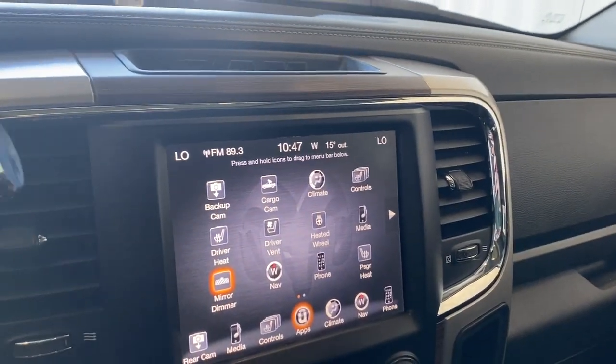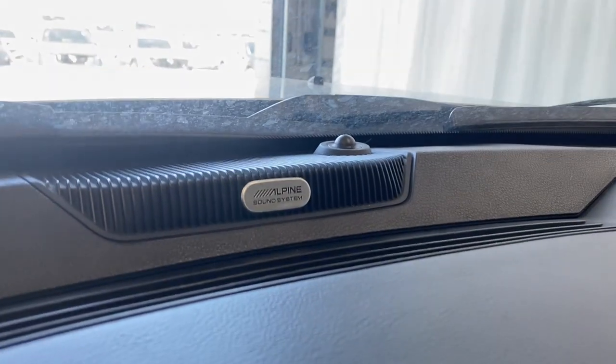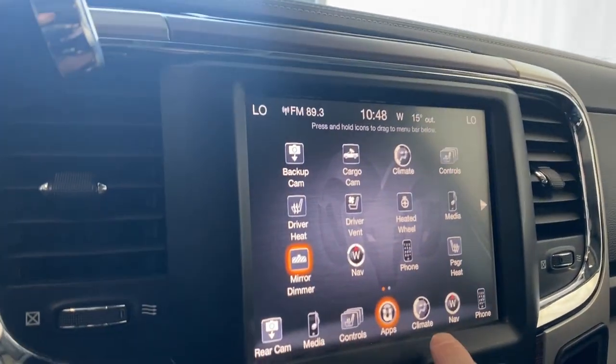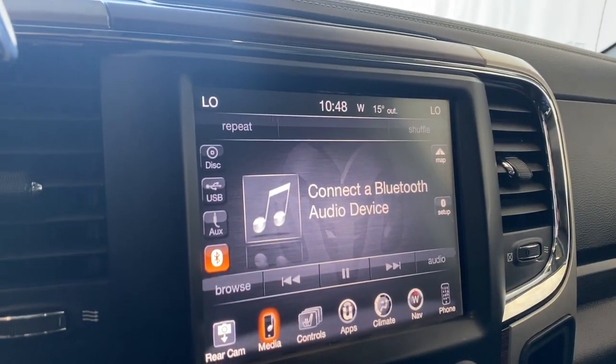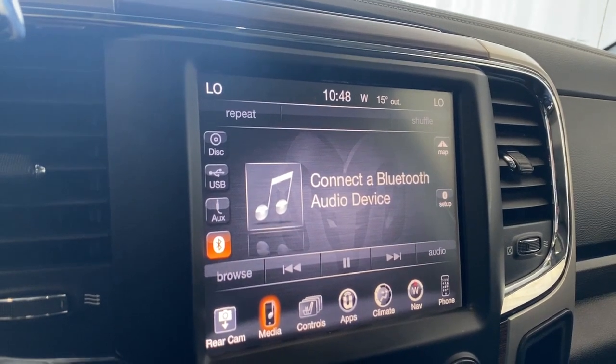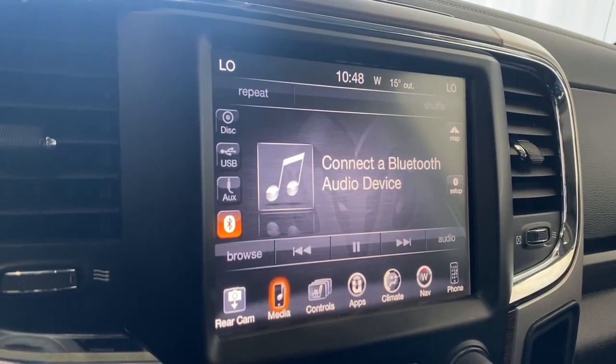Coming over to the infotainment, just above that we have the Alpine sound system all throughout this vehicle. Going to hop into the media section here. You can connect your phone via USB, Bluetooth, or auxiliary. Also have a CD disk drive as well.